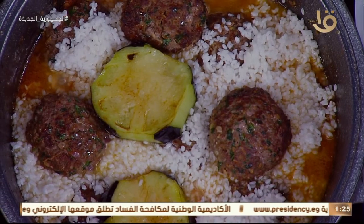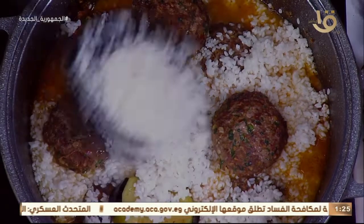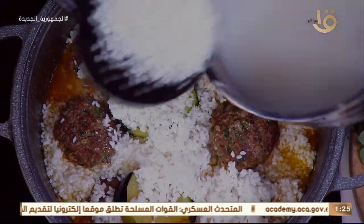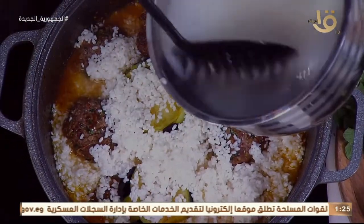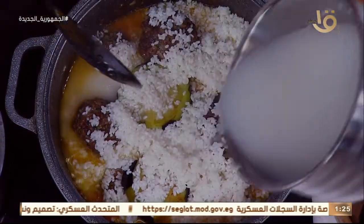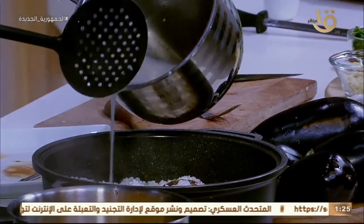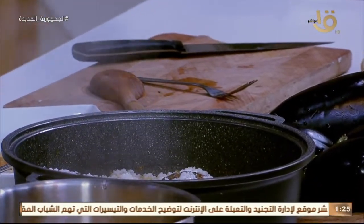ننزل شوية رز تاني. الحلة فيها الصوص بتاعها اللي حطناه في البداية في مكان تحمير اللحمة. نغطي الحلة - والمثل الشعبي يقولك اتقل على الرز لما يستوي. شوية شربة وشوية مية من مية الرز في قلب الحلة - وأسيبها على نار هادية.